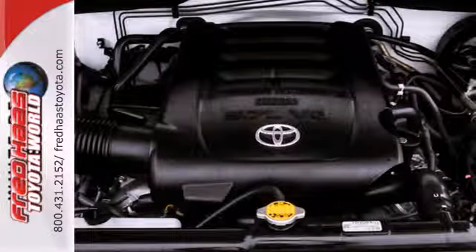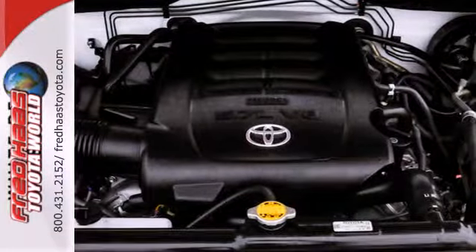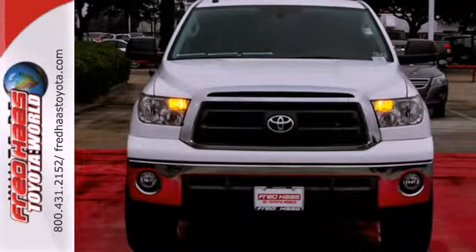With its powerful engine, roomy interior, and superb build quality, this Tundra is a force to be reckoned with. Experience it for yourself today.